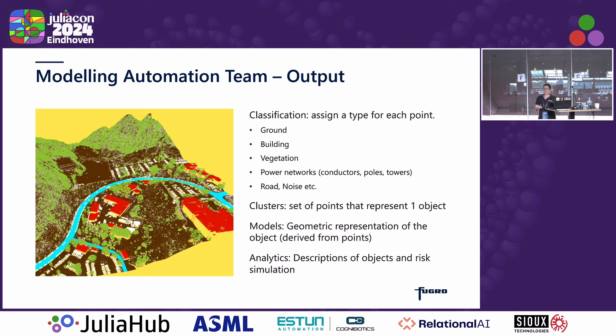Some higher-level information we want to derive is from those points which, as a group, represent one object. So you might have an entire building as one cluster of points, or these points all belong to one tree. And further on from that, we can derive geometric representations. If you have your points for your power pole, you can represent it as a top and a bottom — two points in 3D — and that line can be a geometric representation. Similarly, for the wire, we can use a catenary equation.